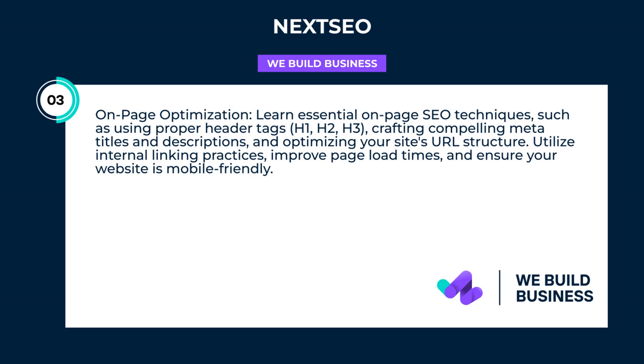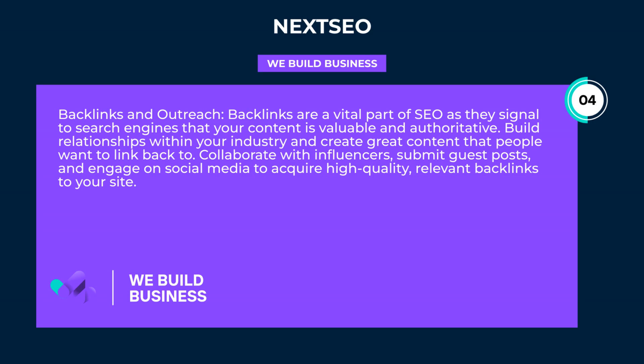Backlinks and outreach: backlinks are a vital part of SEO as they signal to search engines that your content is valuable and authoritative. Build relationships within your industry and create great content that people want to link back to. Collaborate with influencers, submit guest posts, and engage on social media to acquire high-quality, relevant backlinks to your site.